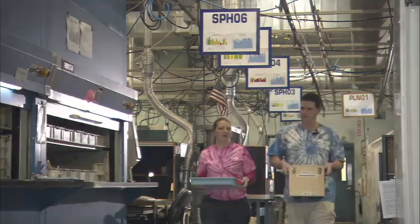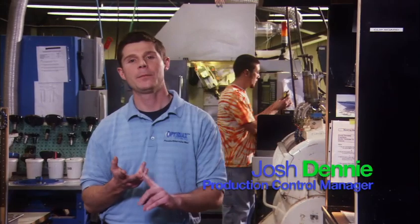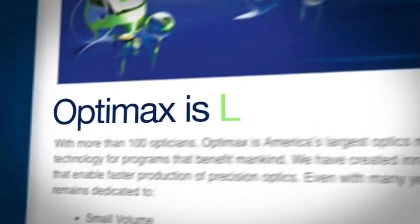Most traditional optics manufacturing is organized by department — generating, grinding, polishing, and a segregated department for quality control. OptiMax is different. As opposed to having a department for each process, OptiMax uses lean principles, with 25 lean manufacturing cells within our facility.